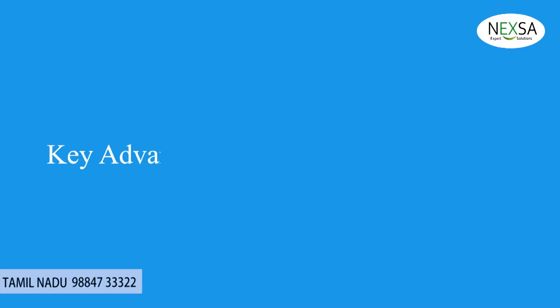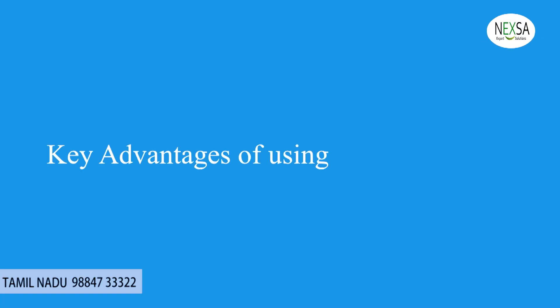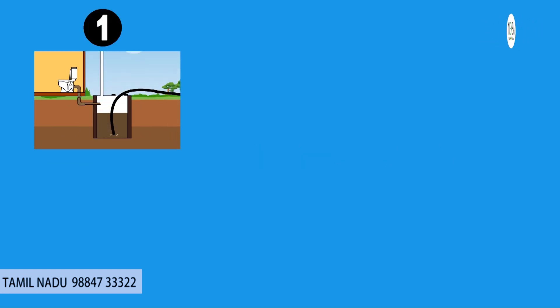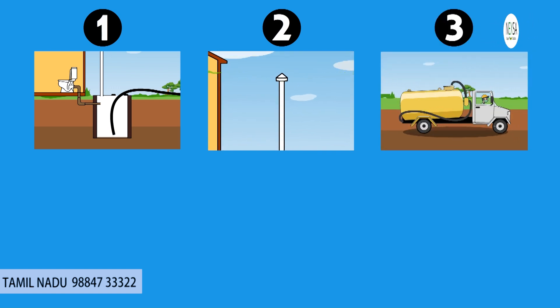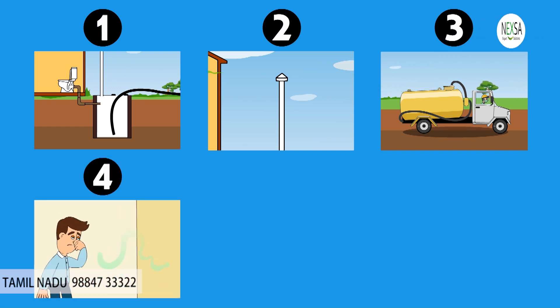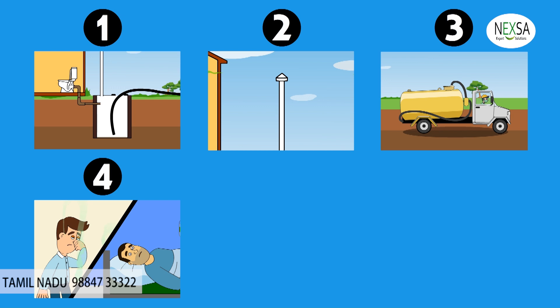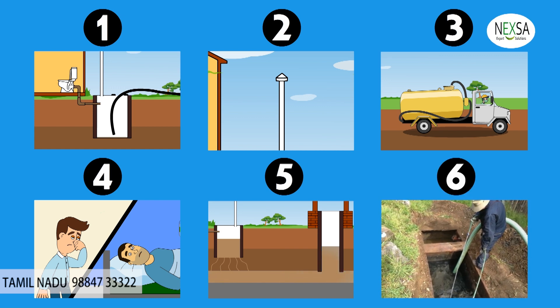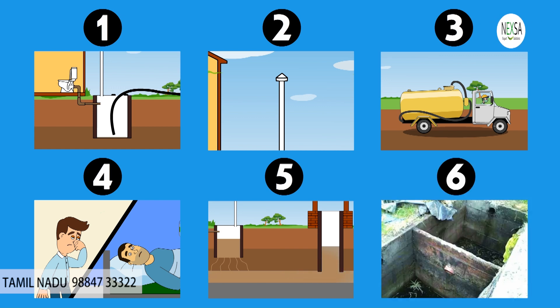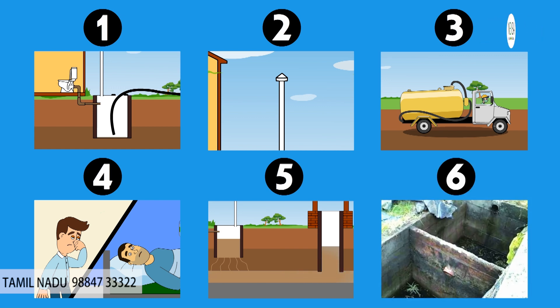Key advantages of using the bioseptic tank: 1. No need for cleaning in a lifetime. 2. Will never overflow. 3. No need for sewage truck or disposal. 4. Free from disease and odor. 5. Groundwater pollution is prevented. 6. Low maintenance and no need for separate space.